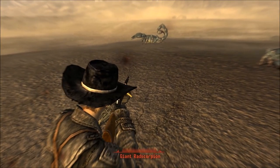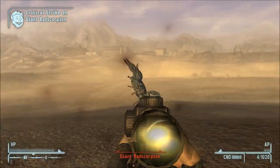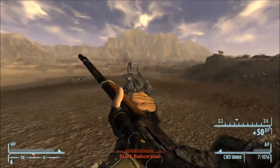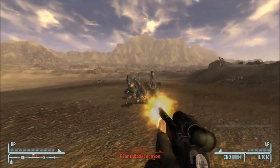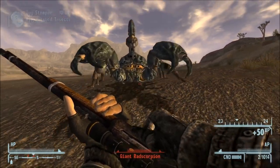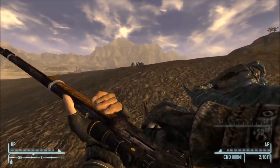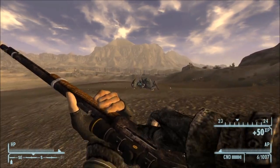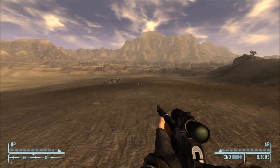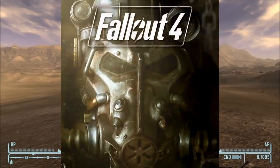Episode 28, the Marlin Lever Action. Much like the Colt Single Action Army and the AR-15 episodes, this one will also be covering multiple firearms that all share the same characteristics of being a Marlin design. The Marlin series of Lever Actions first appeared in Fallout New Vegas, and has since reappeared in Fallout 4 and Fallout 76.